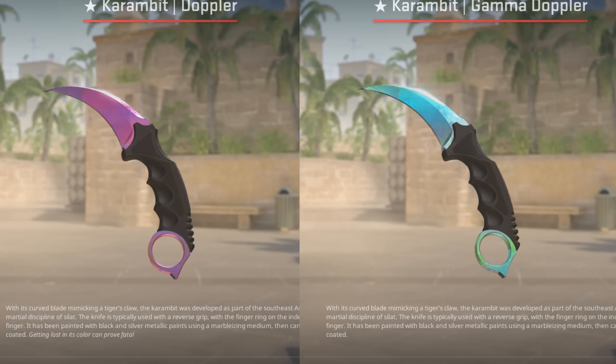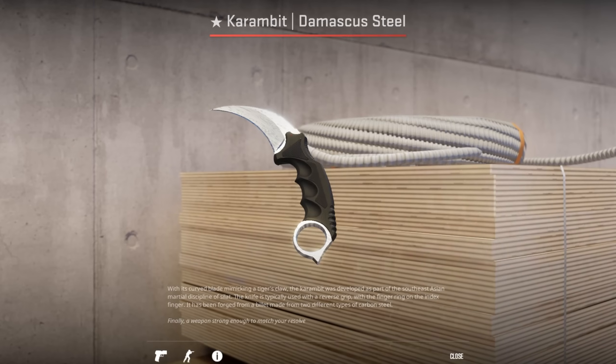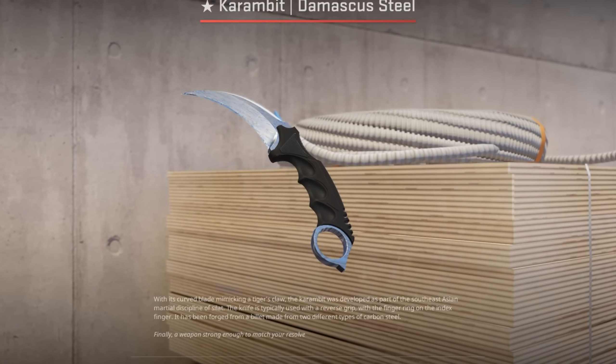It seems that Doppler Knives still look the same, but I can imagine that they will revise them again. Damascus Steel Knives have also received an upgrade, as they are now white instead of grey and shiny in good light.